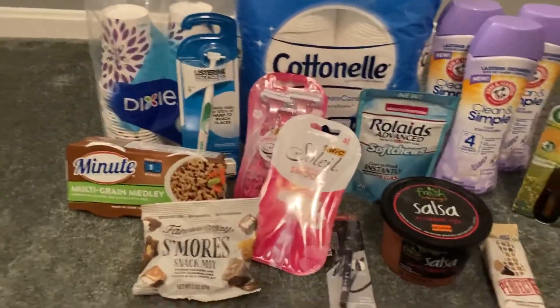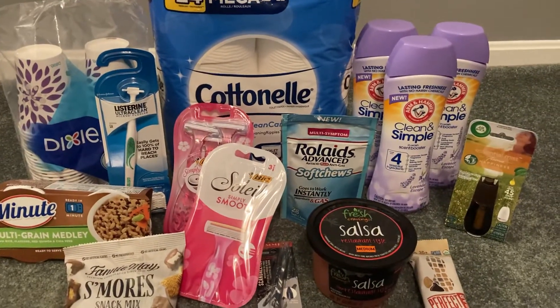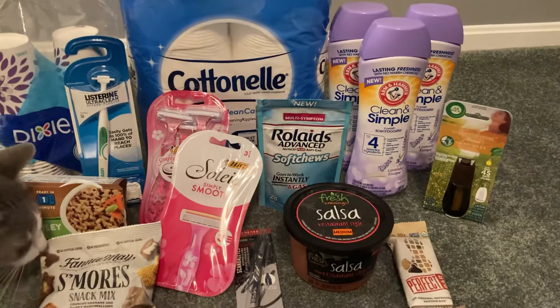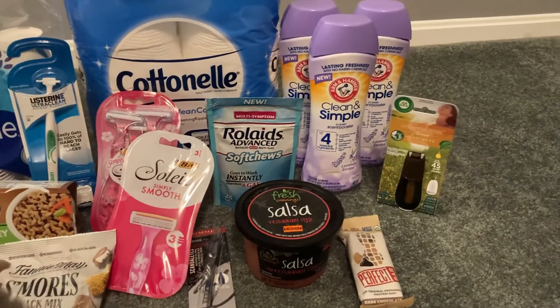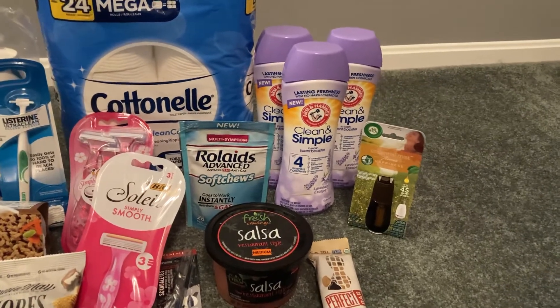Most of these I did in one transaction, but I always separate my Swagbucks into separate transactions. So let's start with that one. It was a really simple deal and it ended up being a freebie and a little bitty moneymaker.